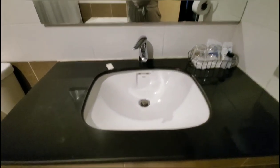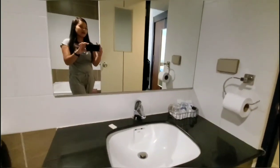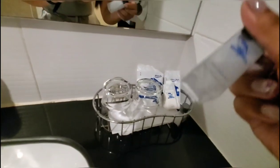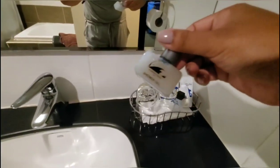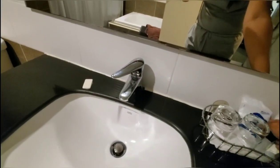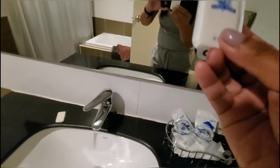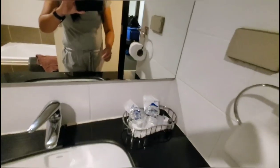They have this sink, and they have these two glasses, the shampoo, shower gel, a shower cup with cotton buds, and small soap.